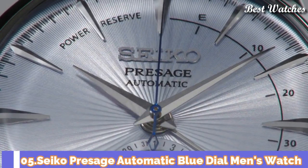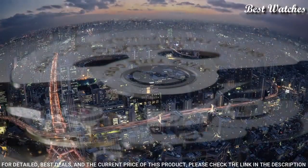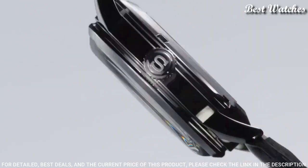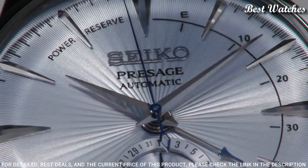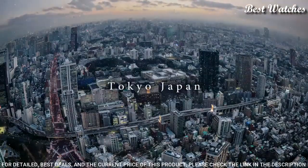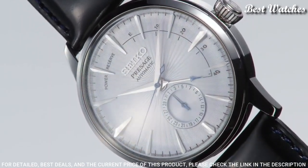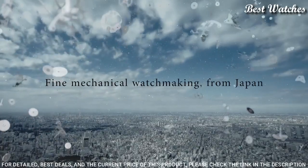Number 5. Seiko Prospex Automatic Blue Dial Men's Watch. Stainless Steel Case with a Black Leather Strap. Fixed Stainless Steel Bezel. Silver Dial with Silver Tone Hands and Index Hour Markers. Dial Type: Analog. Power Reserve Indicator. Caliber 4R57 Automatic Movement. Scratch Resistant Hardlex Crystal. Case Size: 40.5mm. Case Thickness: 14.5mm. Band Width: 20mm. Water Resistant at 50m/165ft. Functions: Date, Hour, Minute, Second. Japanese Movement.